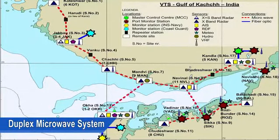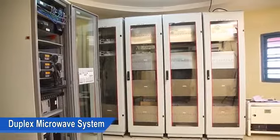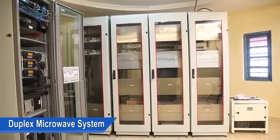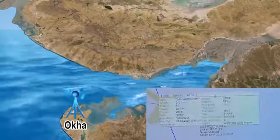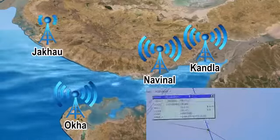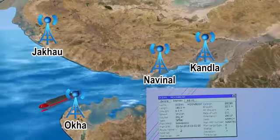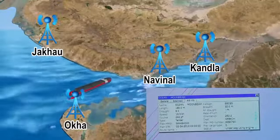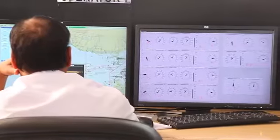All remote stations and MCC Kandla are connected together uninterruptedly through a duplex microwave system. Data from each remote station reaches the server at MCC Kandla. AIS sensors are installed at Okha, Kandla, Navinal and Jakhon, which can accurately provide AIS information of all vessels sailing across the Gulf of Kutch.